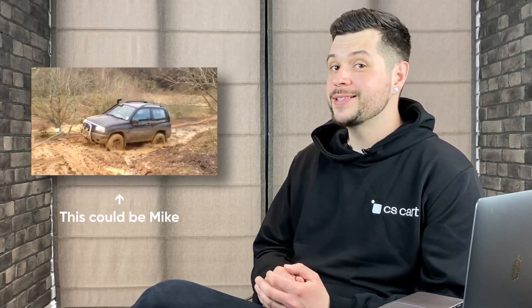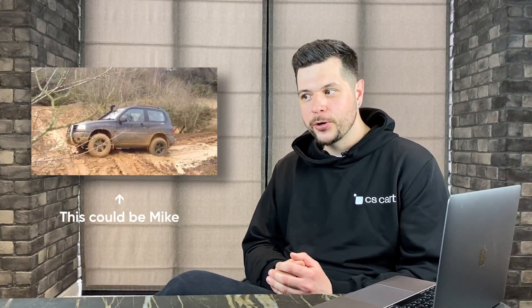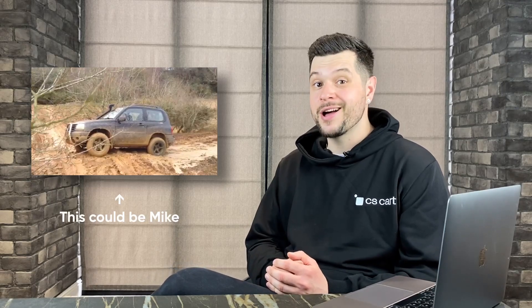Well, wouldn't you know it, it started pouring rain just a couple of hours in. And guess what? Mike's Vitara got stuck in the first mud puddle we came across. Suddenly the fun trip turned into a rescue mission to get Mike out of the mud.